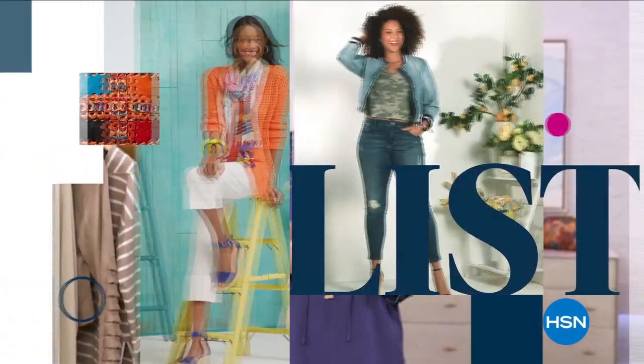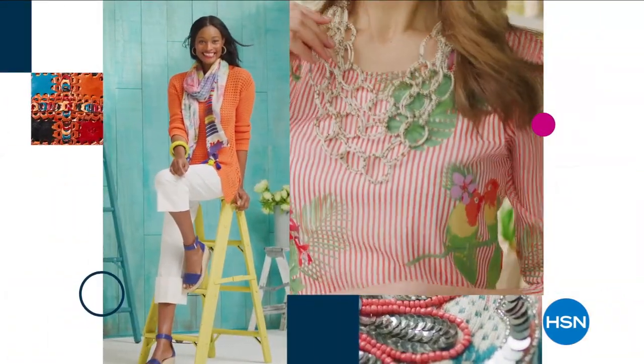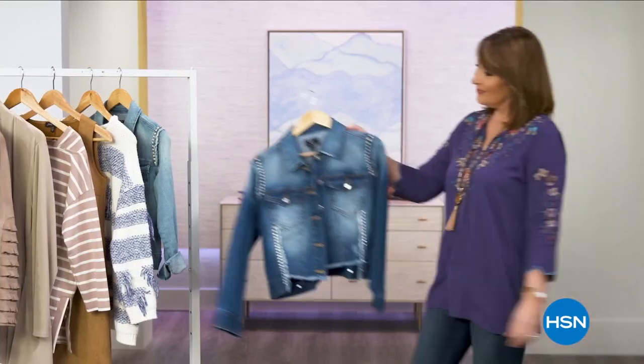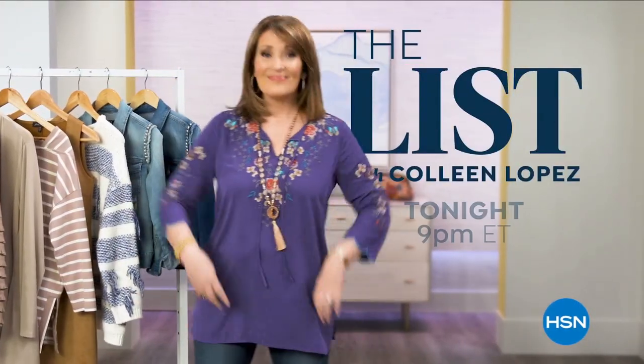The List is your go-to guide for our favorite fashion and accessory finds of the week. We have the best styles hand-picked just for you. Join us tonight to see what made The List.